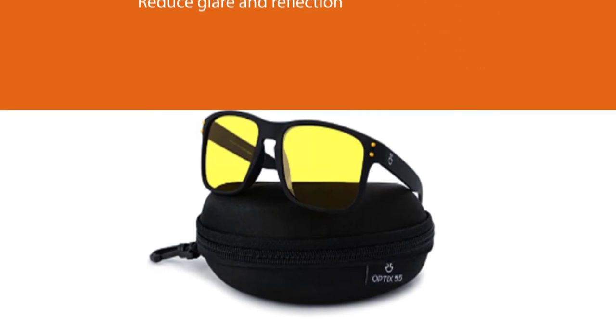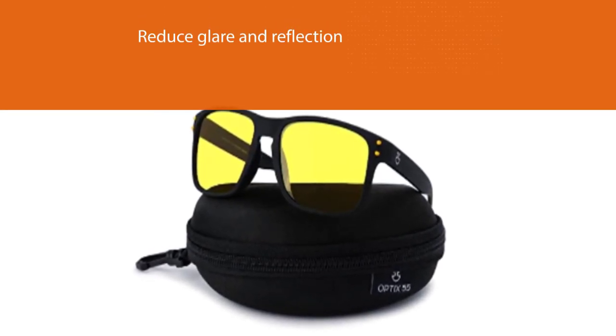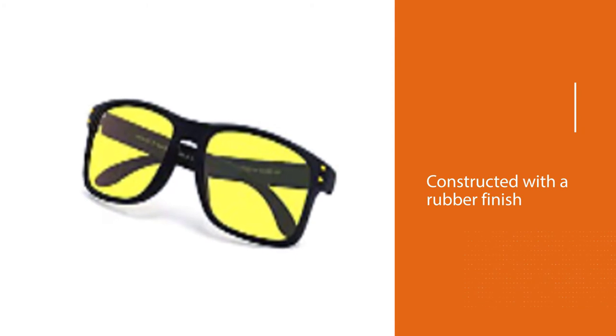The glasses do a great job of diminishing the glare from oncoming headlights and illuminating reflective surfaces. They are designed for both men and women and come with a plastic storage case.